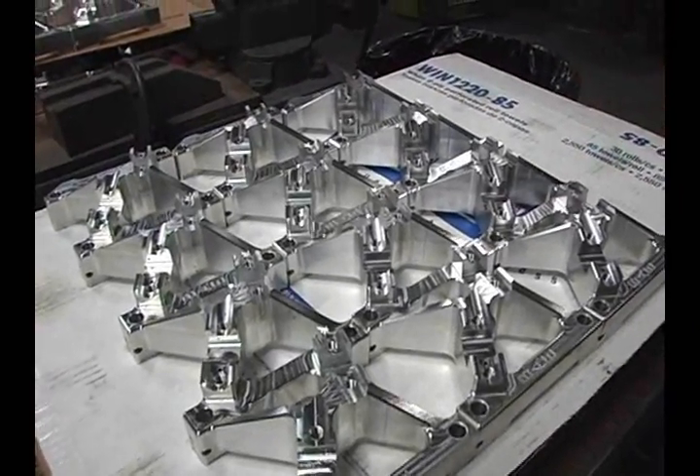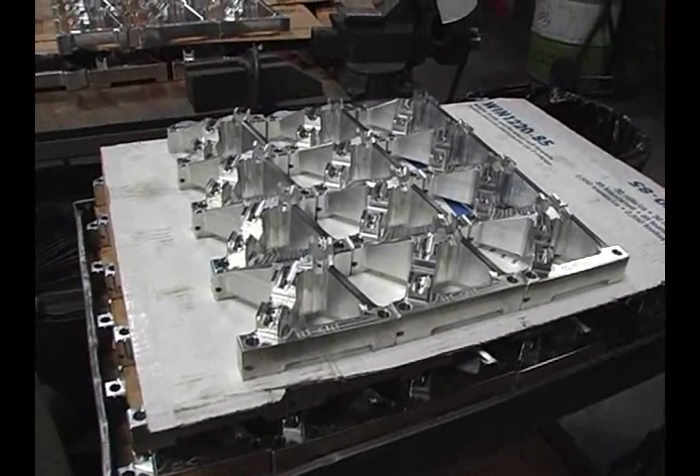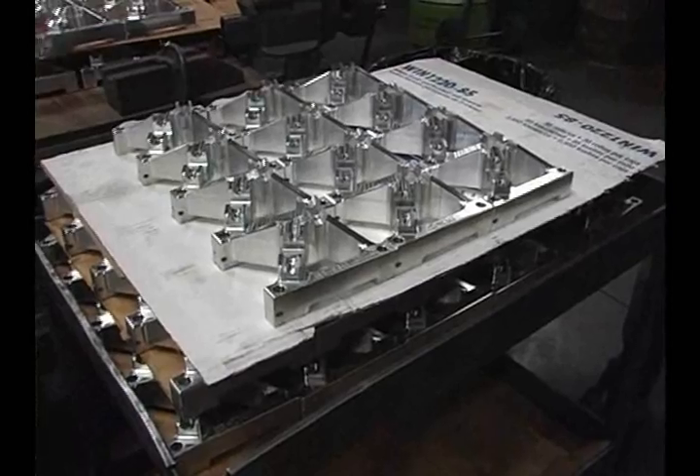This is a twisted rocker assembly for the pro mod motor. When you move the push rods as much as I did, you had to move the rocker, so we rotated them around on a centerline. This is the holder for the rocker assembly — I'll show you a completed one in the back.